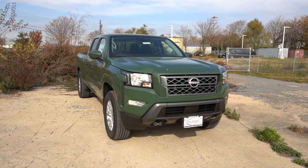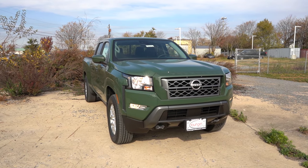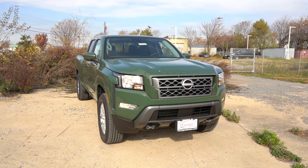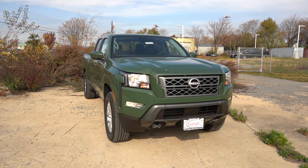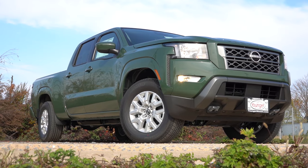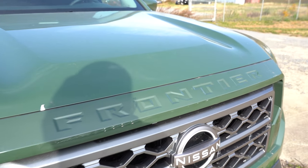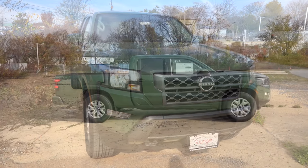Steel front skid plates come standard on the Frontier SV, and I love that. Front tow hooks come with the Crew Cab Long Bed; otherwise they are optional. To the sides, halogen headlights come standard with an automatic feature — when it gets dark, the headlights turn on automatically. Automatic high beams are optional, and LED daytime running lights are also optional. Just below those headlights, fog lights come standard on the Crew Cab, with LED fog lights optional. There's also Frontier lettering on the upper portion of the front grille — a nice little accent.